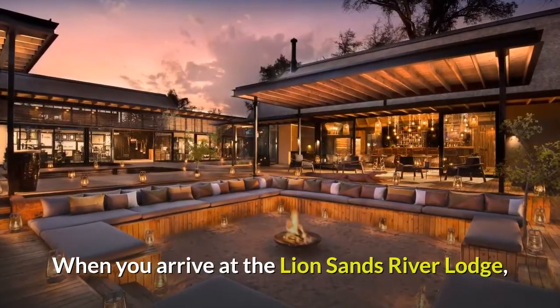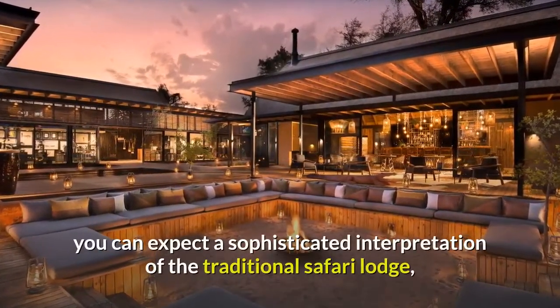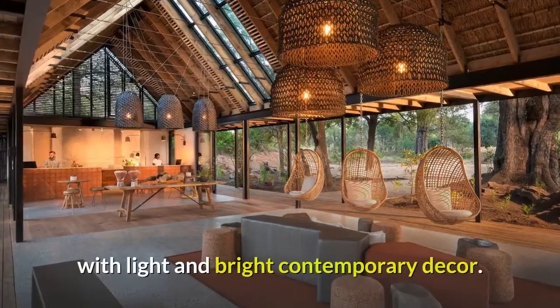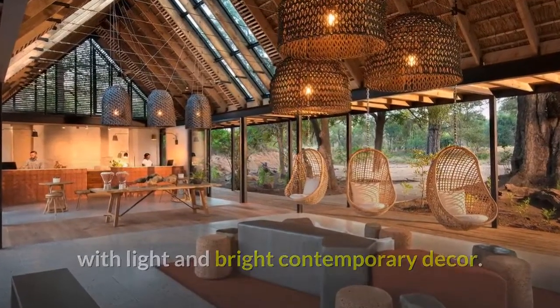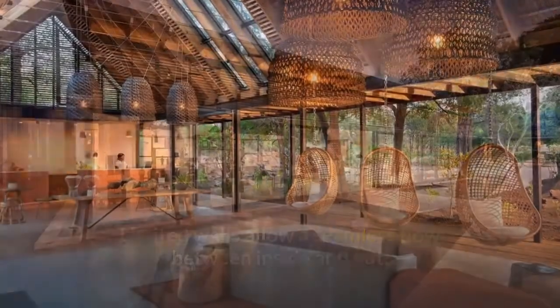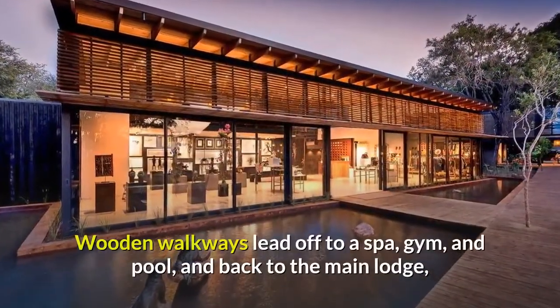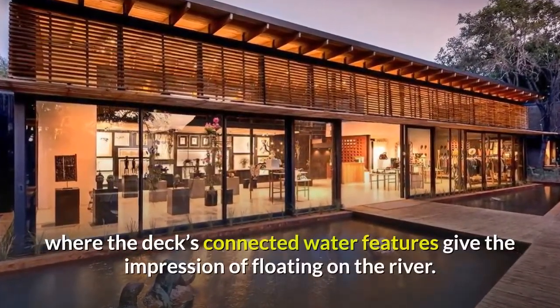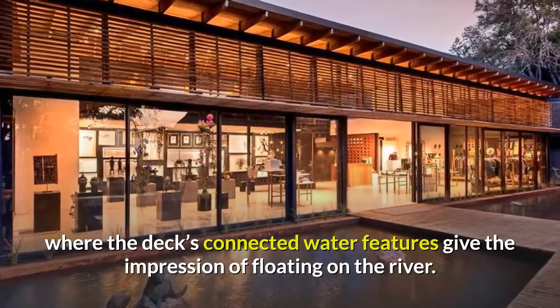When you arrive at the Lion Sands River Lodge, you can expect a sophisticated interpretation of the traditional safari lodge, with light and bright contemporary decor. Limited walls allow a seamless flow between inside and out. Wooden walkways lead off to a spa, gym, and pool, and back to the main lodge, where the deck's connected water features give the impression of floating on the river.